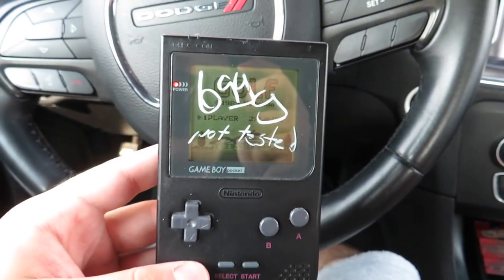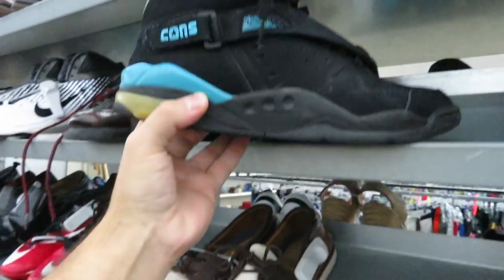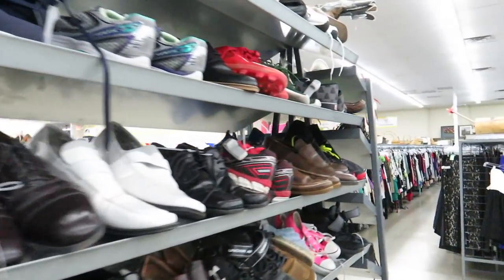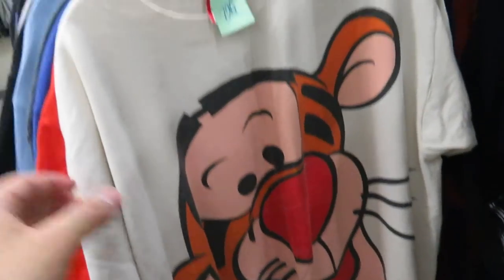On to the next store. The shoe section is pretty dry — they have these Converse Aero Jams for $12.81, which are kind of cool. Down here they have some all-green Roshis and then these Star Wars Vans.